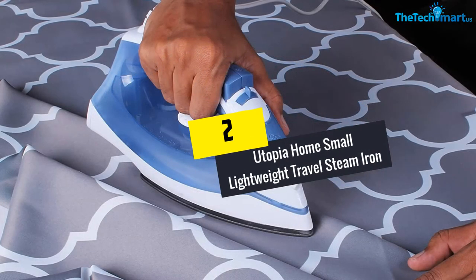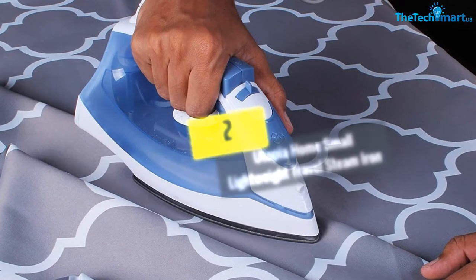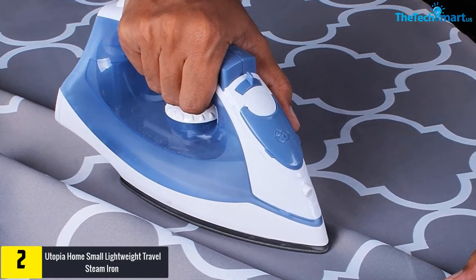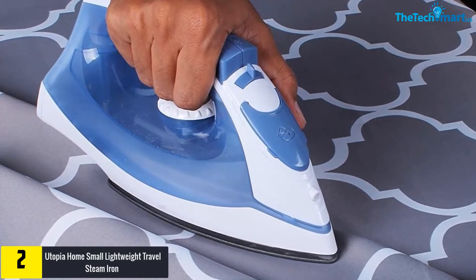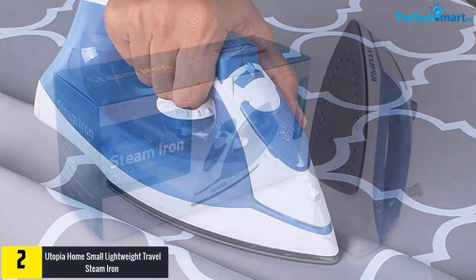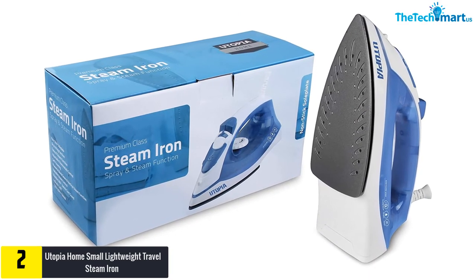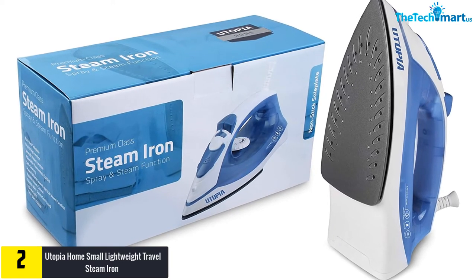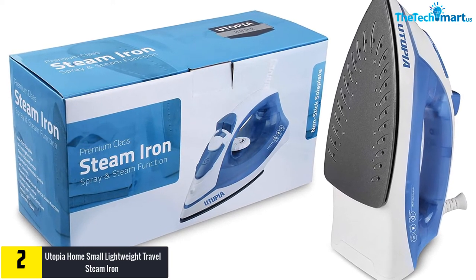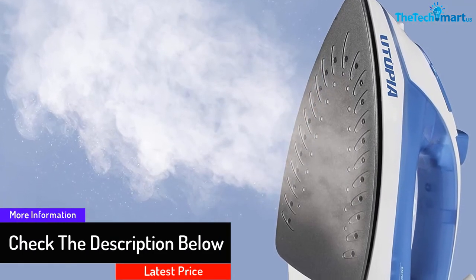At number two, we have the Utopia Home small lightweight travel steam iron. Traveling means you need to bring only the clothes and things that you absolutely need for your trip, and that is why it is vital to purchase a lightweight and small travel iron to have more space for your things. The Utopia Home travel steam iron is lightweight at 1.65 pounds, making it perfect as a travel buddy, and it is very efficient in eliminating creases in your clothes.